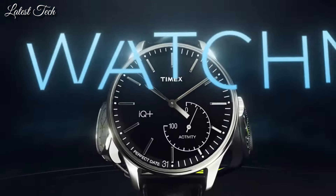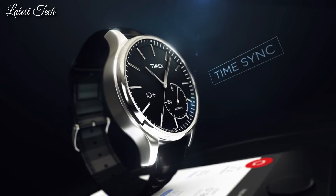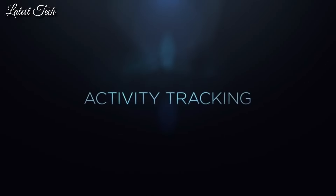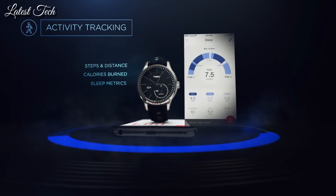Dial type: analog, quartz movement, scratch-resistant mineral crystal. Case size: 41 millimeters. Case thickness: 13 millimeters. Band width: 20 millimeters. Water-resistant at 50 meters. Functions: hour, minute, second, track steps, distance, calories burned, and sleep metrics.